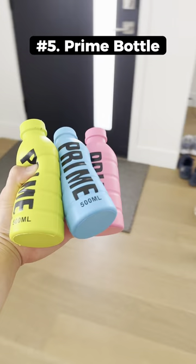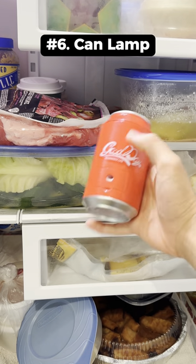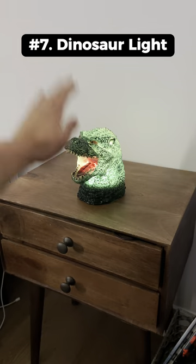These prime bottles are actually stress balls that are super squishy and you can throw them around. This fake coke can opens up at the top to become a lamp and you can adjust its neck. This dinosaur head changes colors every time you smash its head.